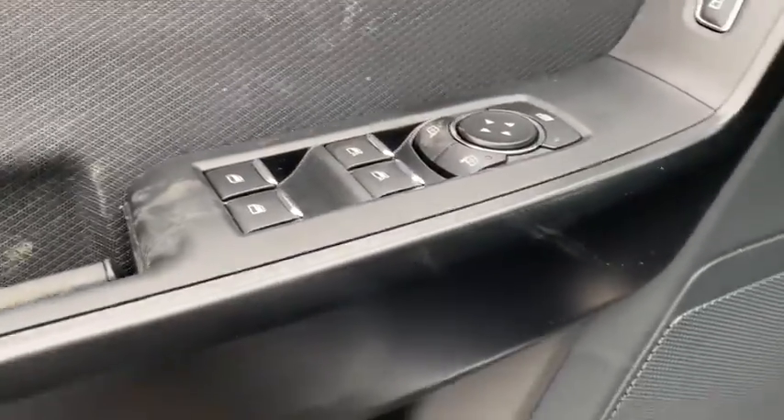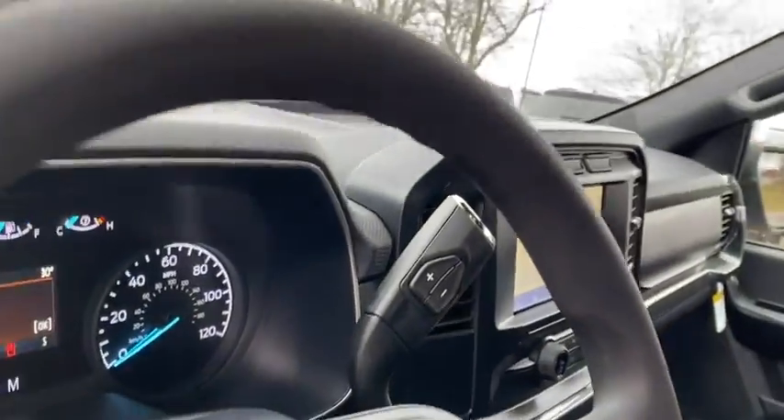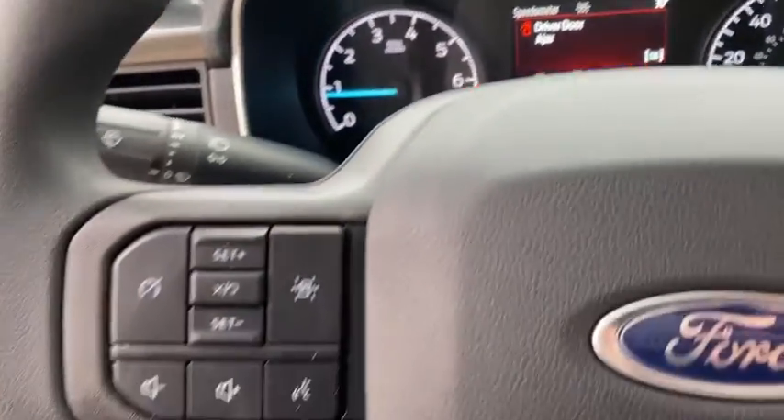Power door locks, electronic stability control, fog lamps, compass, brake assist, tachometer, overhead console, rear-view camera, front reading lamps, tilt steering wheel, passenger vanity mirror.